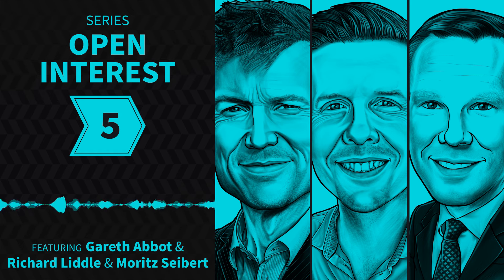Thanks for listening to Top Traders Unplugged. If you feel you learned something of value from today's episode, the best way to stay updated is to go on over to iTunes and subscribe to the show so you'll be sure to get all new episodes as they're released. We have some amazing guests lined up, and to ensure our show continues to grow, please leave us an honest rating and review in iTunes. It only takes a minute and it's the best way to show us you love the podcast. We'll see you next time on Top Traders Unplugged.